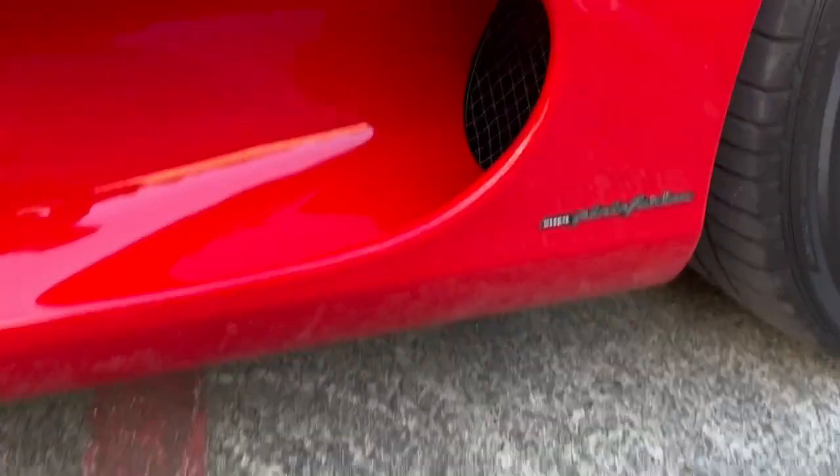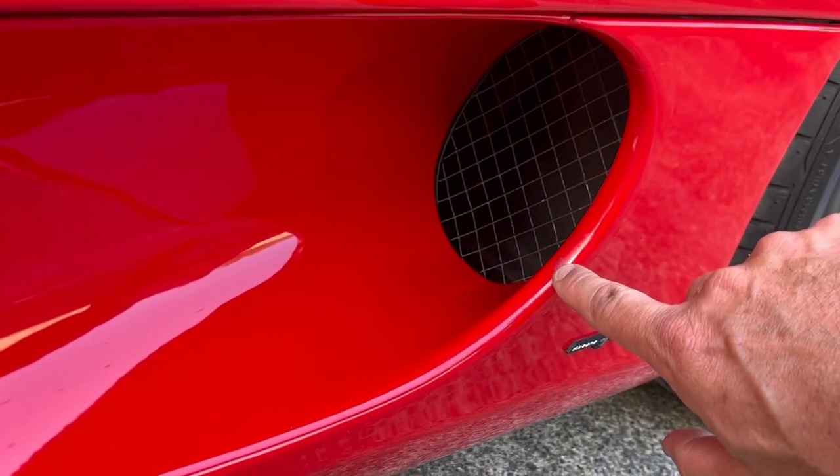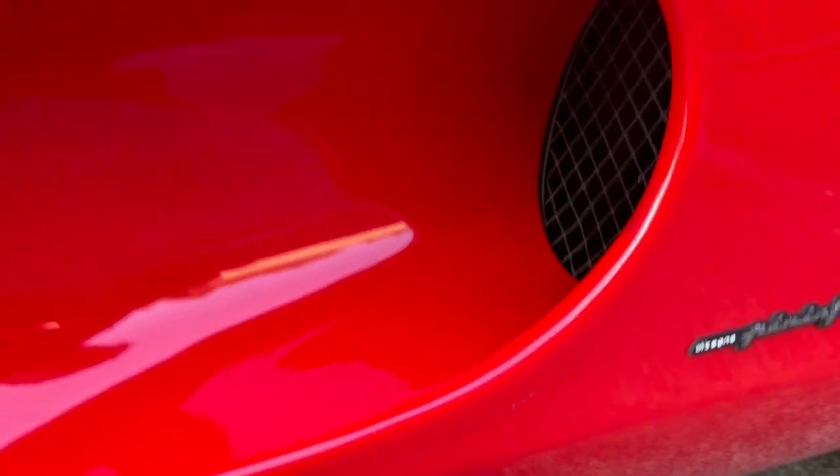You've got the Pininfarina badge at the back. There's a little bit of dark wear, but this is paint protection film again, and everything is very, very clean — no chip marks, and all the paintwork is very, very good.